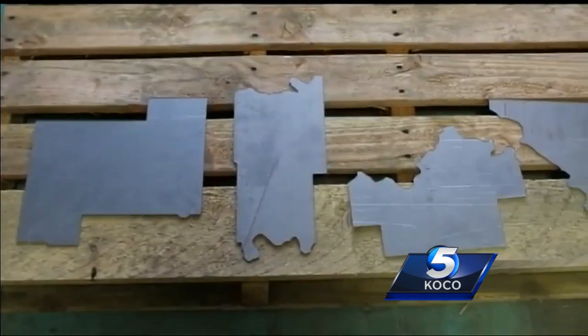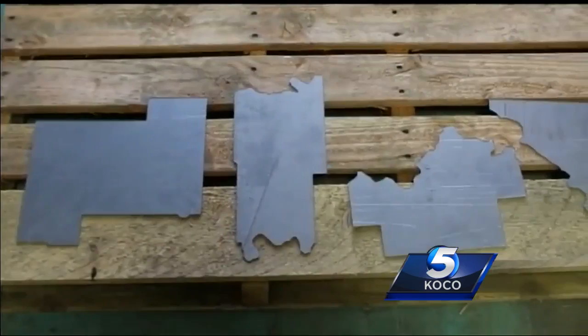Martin placed a piece of metal in each county of the state and left it to weather for an Oklahoma spring. Now she's brought all the pieces back together and created her masterpiece. The sculpture is on display at the National Weather Center in Norman for the rest of 2017.